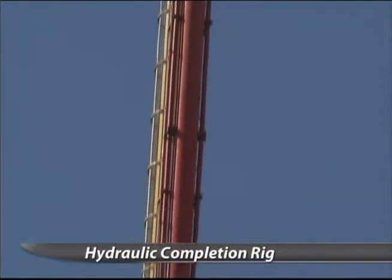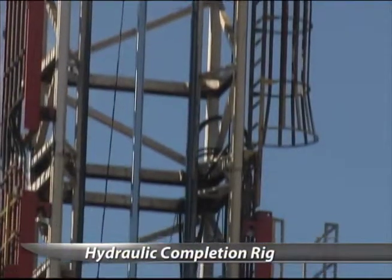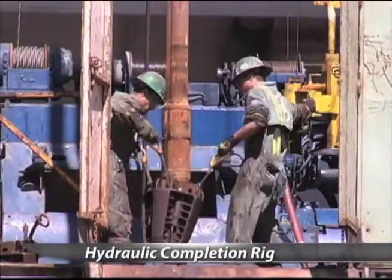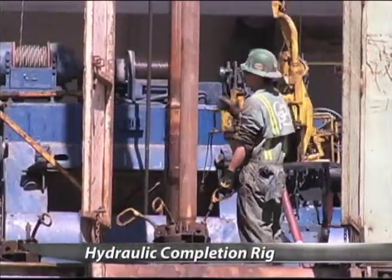This rig stands out because it doesn't have any cables at the top. It runs by an operator using joysticks and valve handles, and it also has built-in slips so that tubing can't blow out of the hole. I think once they figure out what oil is going to do here in the next few months, I think they're going to build a lot more like it.